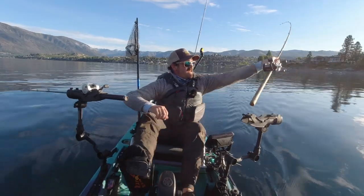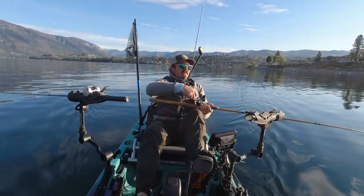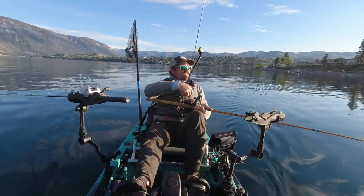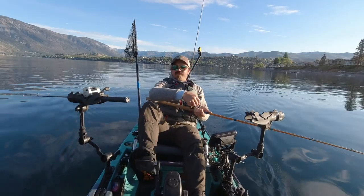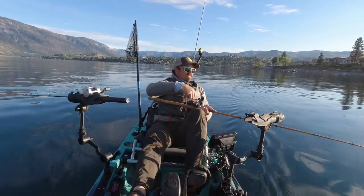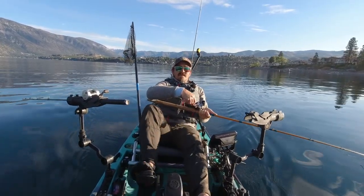First fish of the day on the phone bite — I love a good phone bite. Today I'm out on Lake Chelan, which is a massive body of water in central Washington.